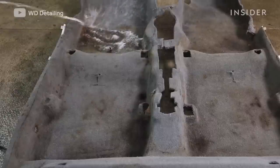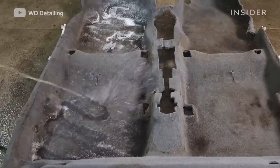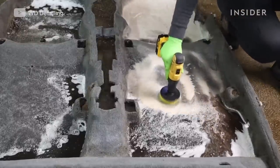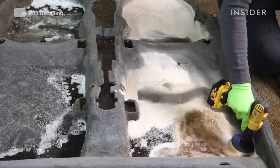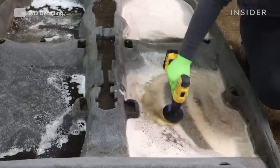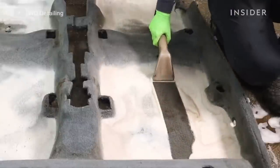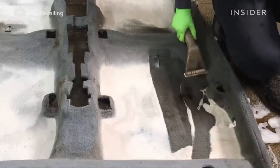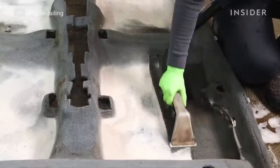We used a degreaser instead of extractor soap because degreaser is a bit stronger, and then we drill-brushed it in to start working it into the fibers of the carpet. We ended up having to power wash and extract this carpet four times. After spending 20 to 30 minutes on the same stain and you can tell it's not changing color or coming out anymore, you know as a detailer it's time to just call it.